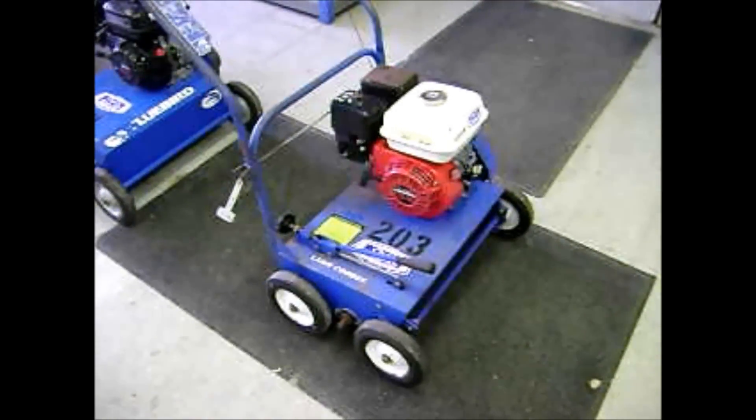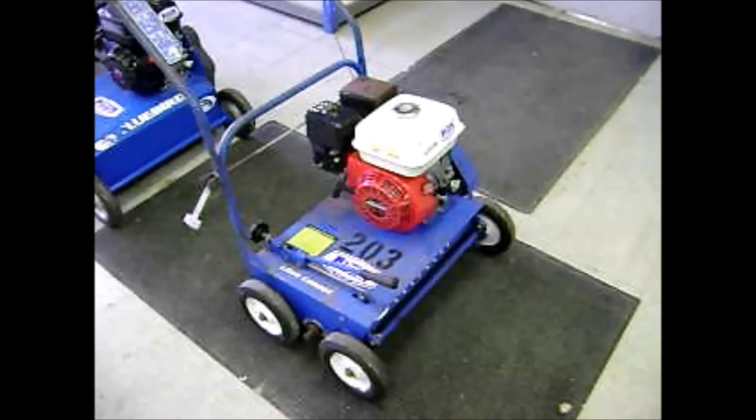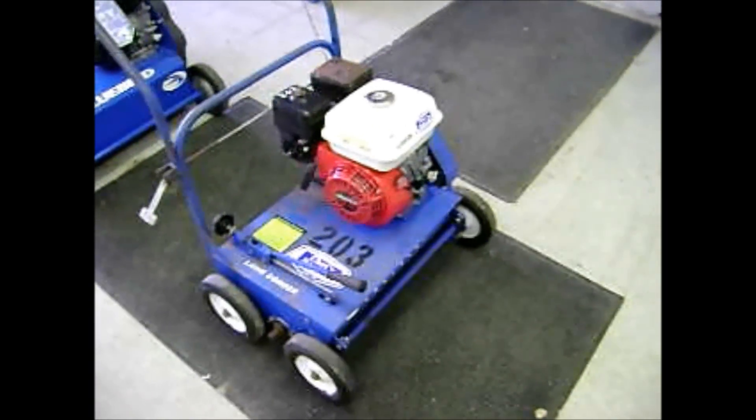Hey everybody, thanks again for visiting Chet's Rent All YouTube channel. Today we're going to be showcasing our D-Thatchers that we're selling off, also known as Power Rakes.